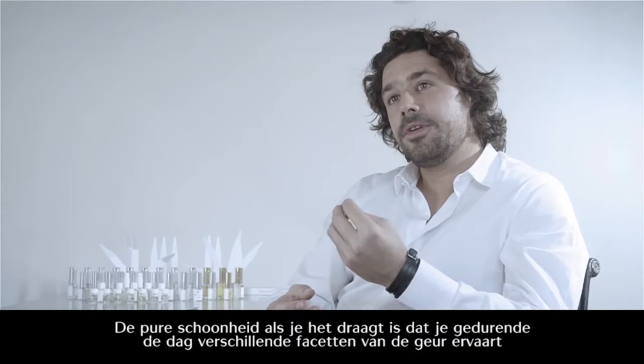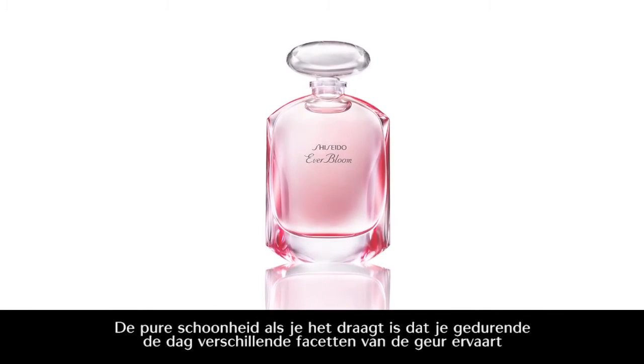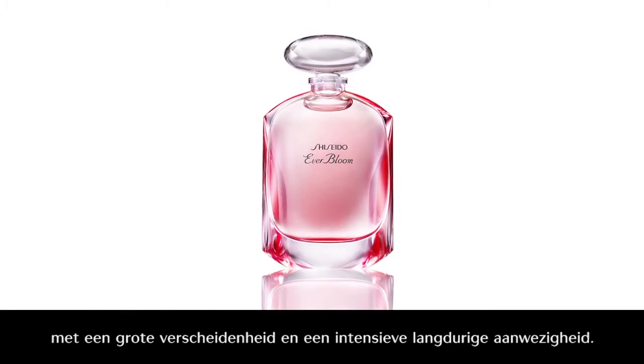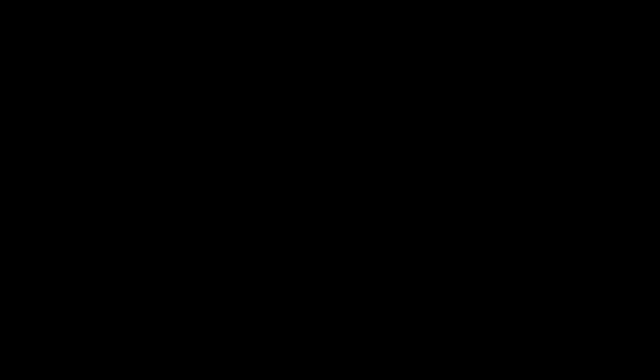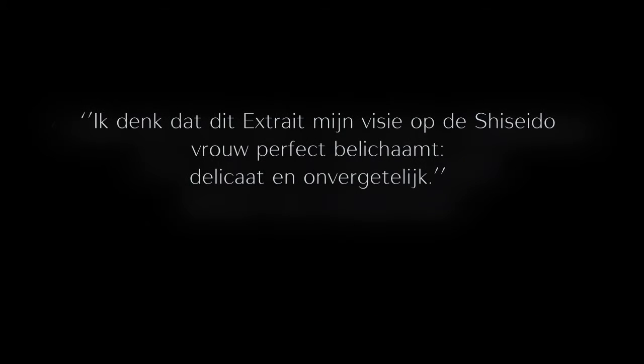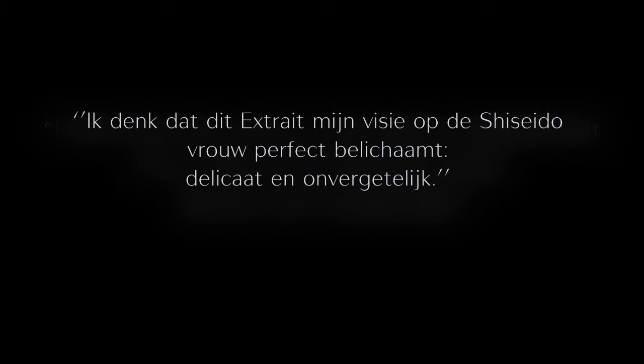The beauty of it is probably that if you wear it, then you will see different facets of the fragrance all day long, with a great diffusion and a great long-lastingness. I think this fragrance is a perfect embodiment of my vision of the Shiseido woman, delicate and unforgettable.